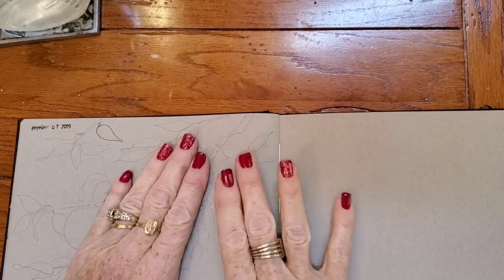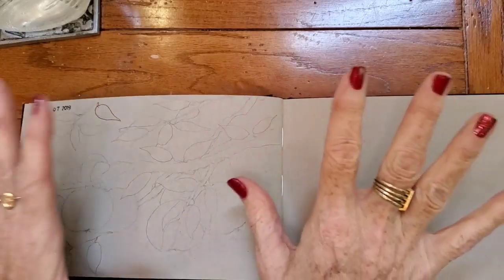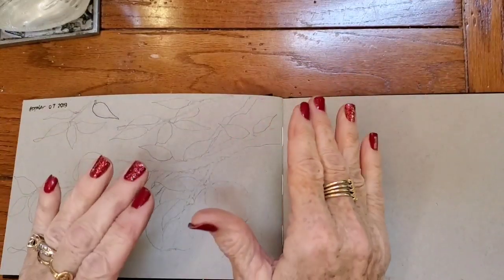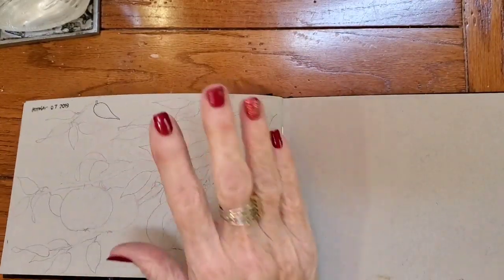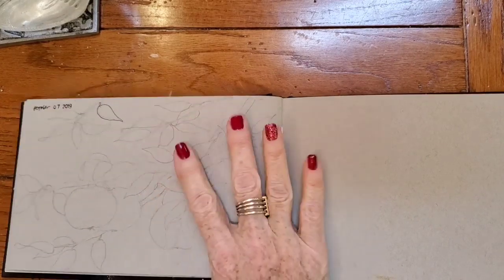Hi everyone, welcome back to Sharon Cullen Art. Today is Inktober Day 7 and I've decided to do the Doodle Wash prompt, which actually kind of goes along with the Jake Parker prompts for Inktober.